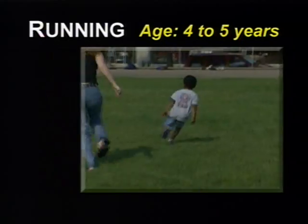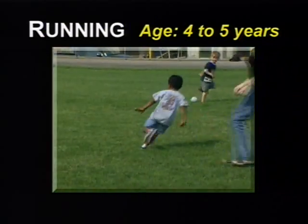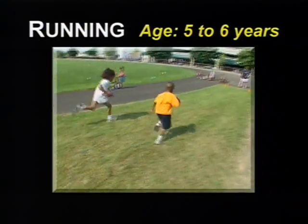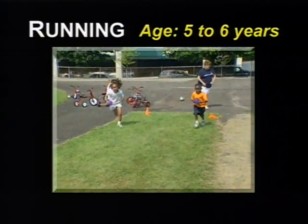At four to five years, the child displays strong, speedy running, turns corners, and stops and starts easily. At five to six years, the child shows mature running, seldom falls, and displays increased speed and control.